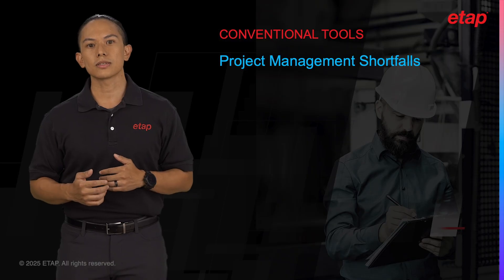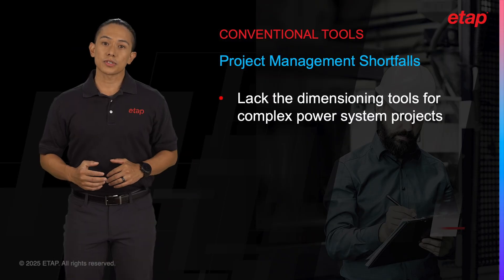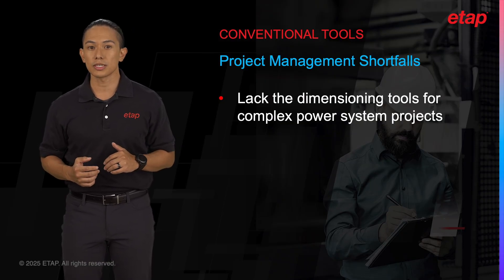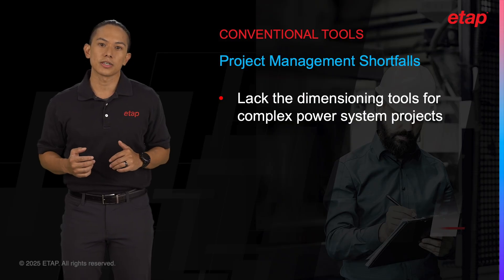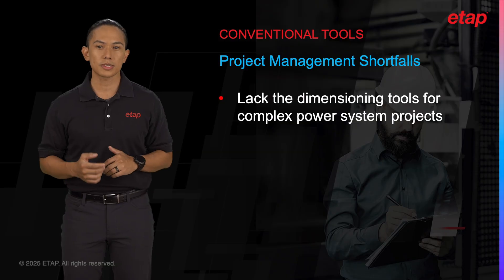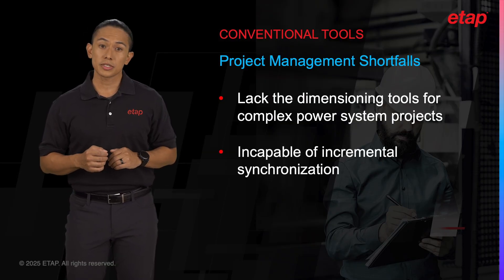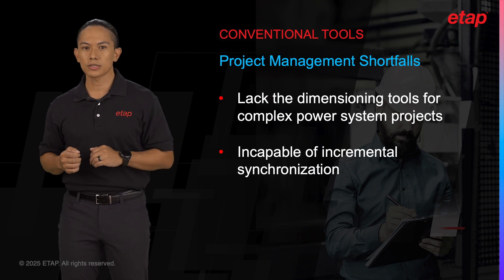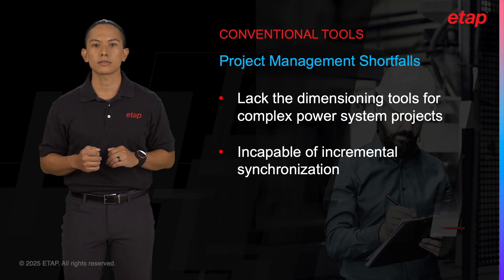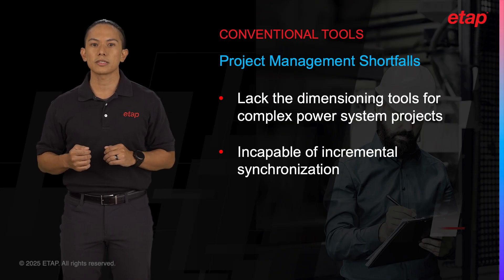Let's consider the limitations of currently available solutions. Although conventional management tools like Microsoft Project or cloud storage services like Google Drive can help with scheduling and file sharing, they aren't designed for the specific needs of electrical design, where multiple stakeholders are tasked with working on complex projects. Particularly for power system projects, they lack the ability to consider the granular changes to project dimensions, and they don't support real-time collaboration, which results in fragmented workflows.